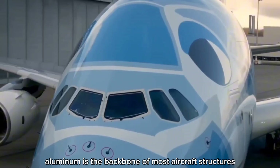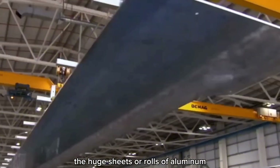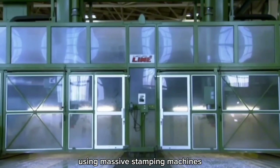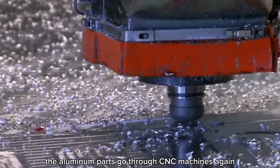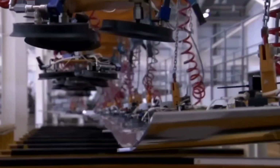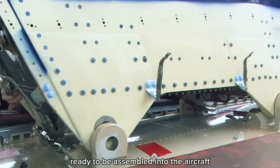Aluminum is the backbone of most aircraft structures. Huge sheets or rolls of aluminum are first stamped into various shapes using massive stamping machines, transforming flat sheets into parts like fuselage panels and wing sections. After stamping, the aluminum parts go through CNC machines again to get the precise cuts and holes needed for assembly — resulting in perfectly shaped components ready to be assembled into the aircraft.